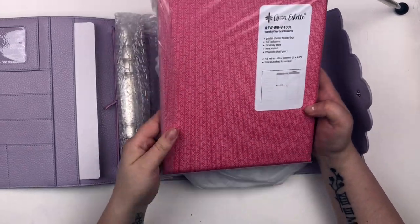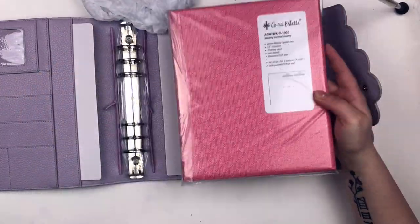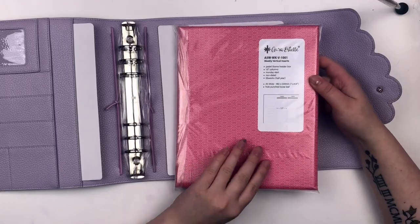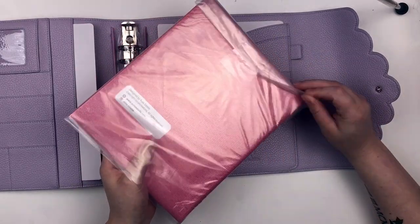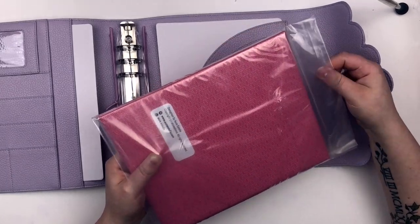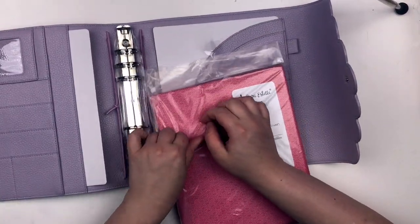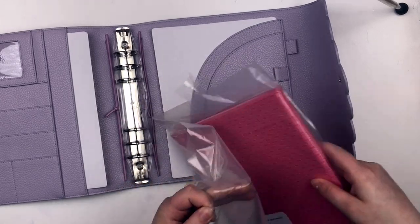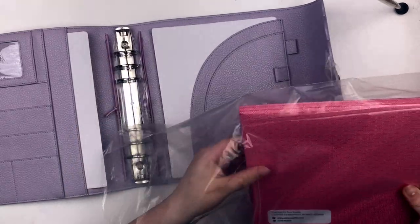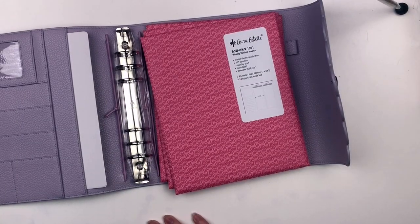I got the bundle where you picked three inserts. I picked all three of the same inserts — I should have gotten the monthly, but I wasn't thinking straight. So I now have inserts for a year and a half basically, which is pretty great. I picked the three inserts just because it was a pretty good deal, and they're the inserts that I use. So I thought it was a good choice.